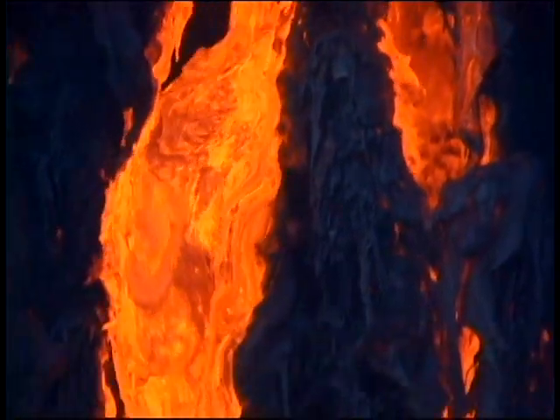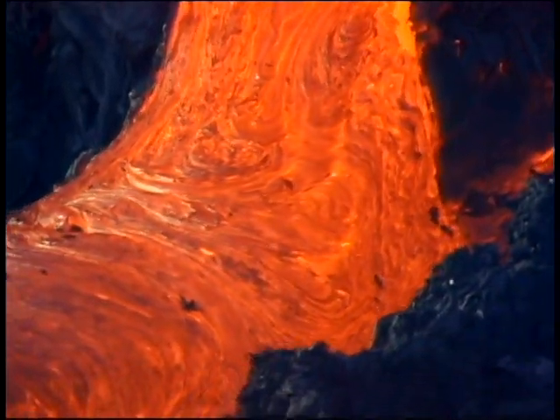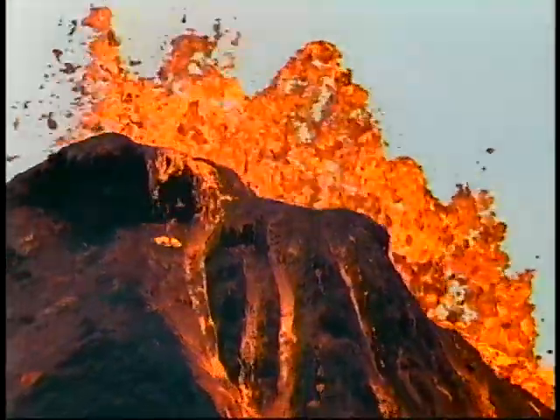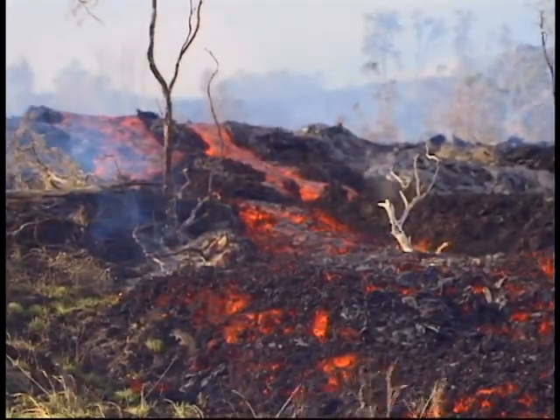Although Kilauea volcano is estimated to be as much as 500,000 years old, the surface of the mountain that is above sea level covers about 540 square miles and is made up of lava that is almost entirely younger than 1,000 years. The processes illustrated here have played a primary role in the formation of its landscapes and will continue to do so far into the future.